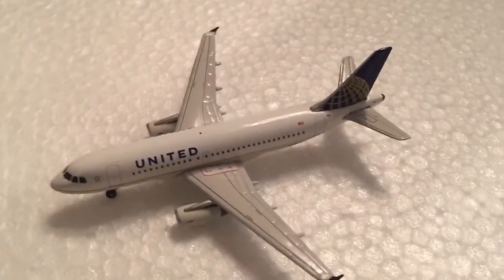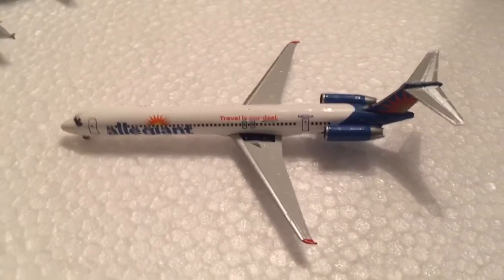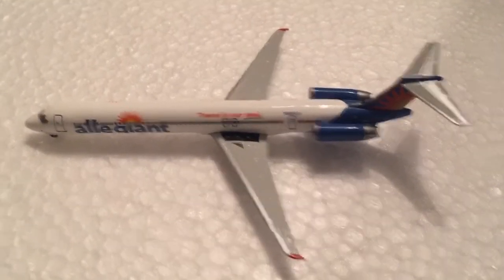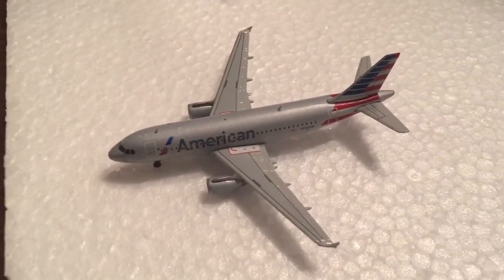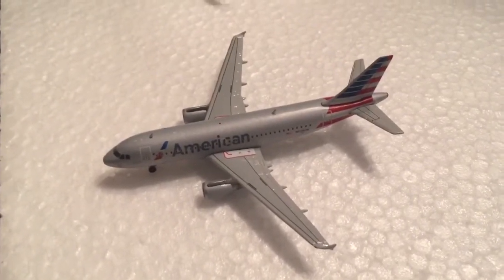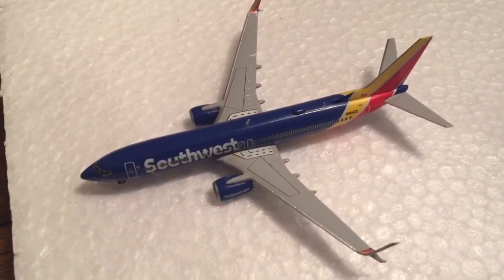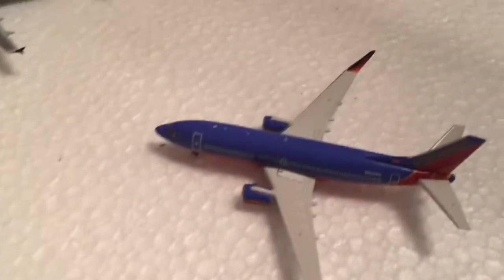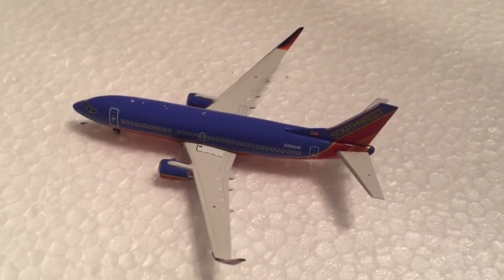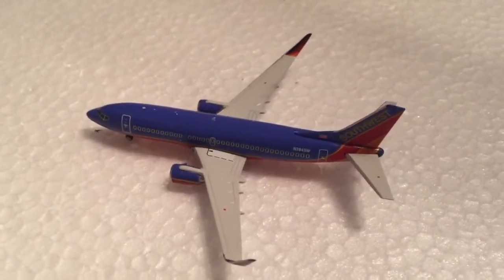United A319 heading out to Newark. Allegiant MD-80 heading out to Las Vegas. American A319 heading out to Charlotte Douglas. Southwest 737-900 in the new livery, came in from Dallas Love Field heading out to Denver. Southwest 737-300 came in from Newark Liberty heading out to Oakland.